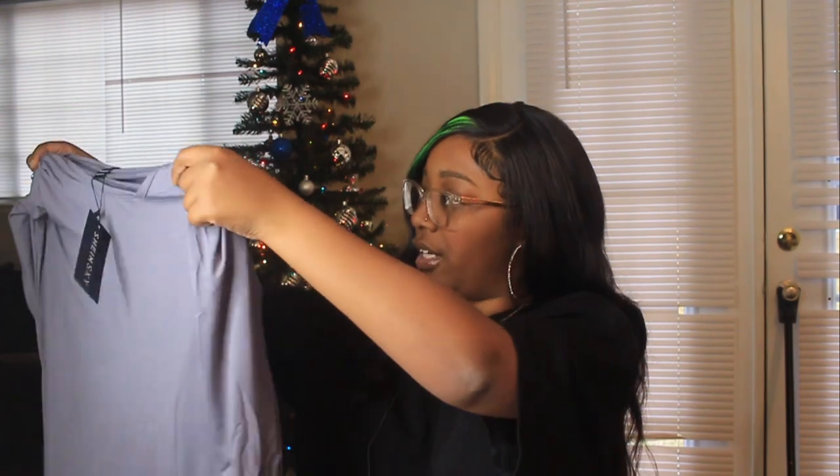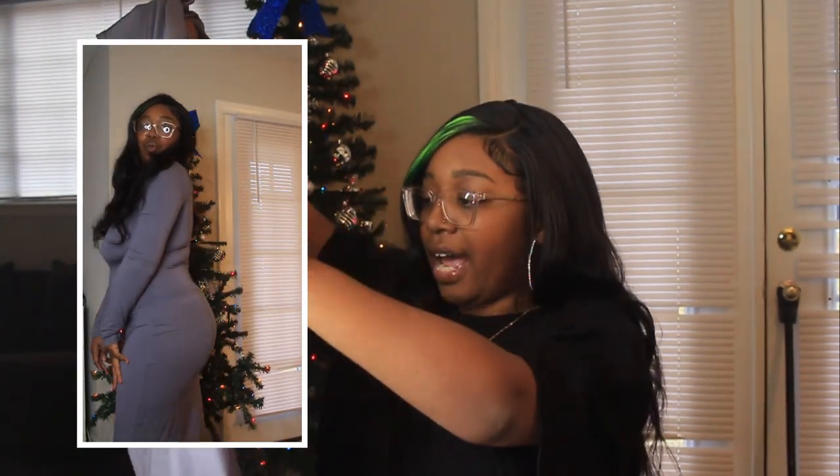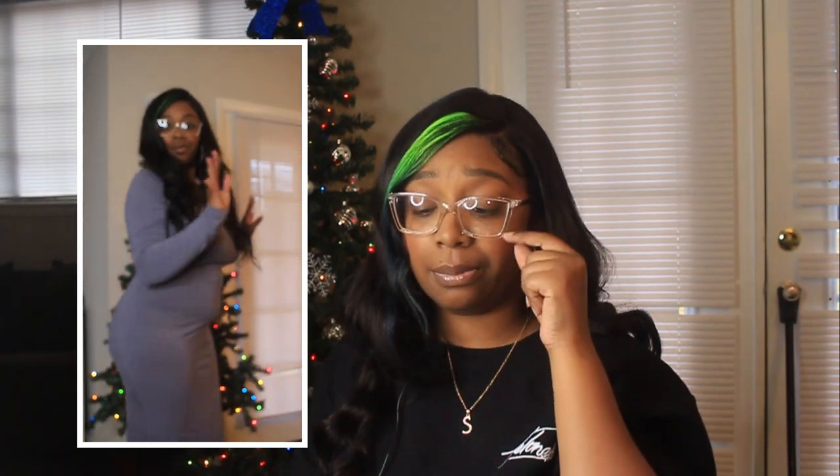Last Shein item is a gray dress — basically a Skims dupe. You know I had to get it. It goes all the way down and it's a long sleeve version. I already have the Shein spaghetti strap Skims dupes and they hug the body perfectly. I got this one in long sleeve just in case we get a cold front during vlogmas — I'll be ready and in style.